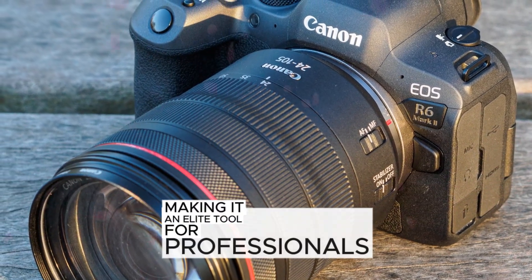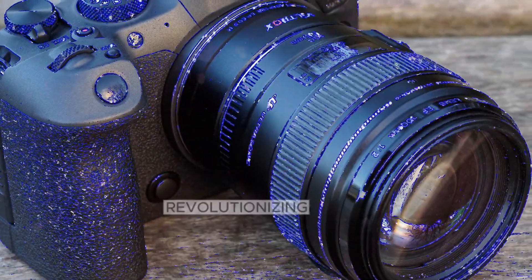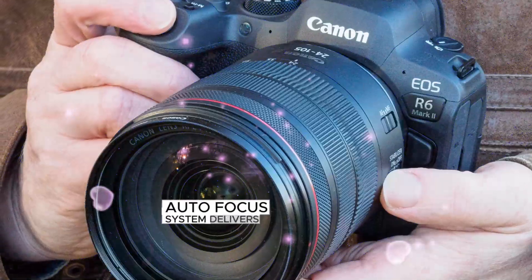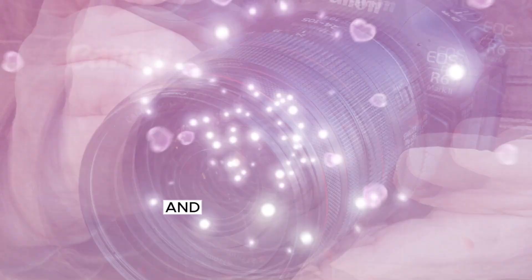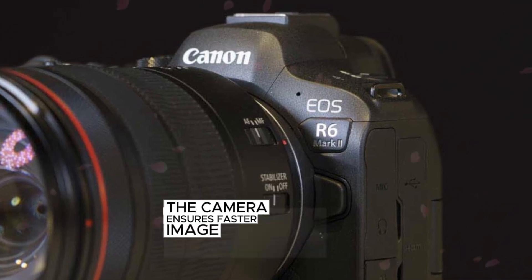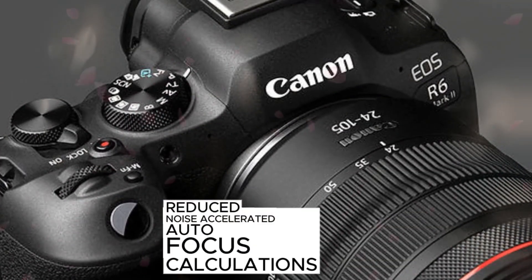The Canon R6 Mark III boasts significant upgrades, revolutionizing autofocus and processing capabilities. Its advanced Dual Pixel autofocus system delivers improved subject tracking, precise eye and face detection, and exceptional low light performance. Powered by the DIGIC X processor, the camera ensures faster image processing, reduced noise, accelerated autofocus calculations, and efficient video encoding.